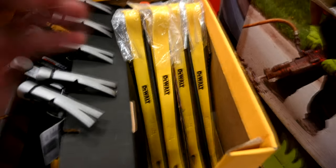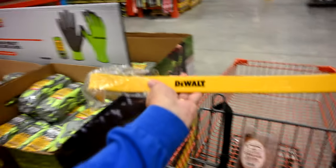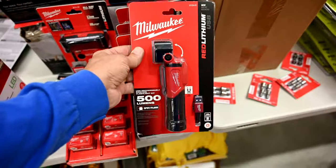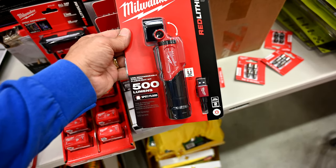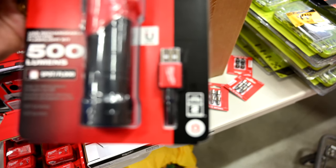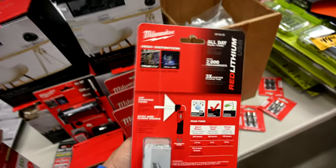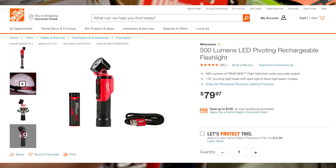Check this out — they've got these DeWalt demo bars here. I think I'm going to grab one and make it part of my haul for today. They've also got this new Milwaukee 500-lumen spot/floodlight with USB charging. It's $80 though — holy cow, that's a lot of money — but 500 lumens coming out of this tiny little flashlight. I'll try it out and see how it looks.